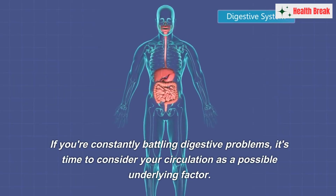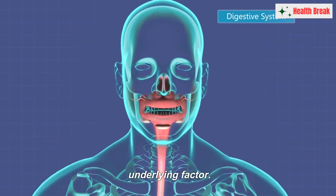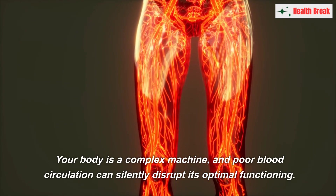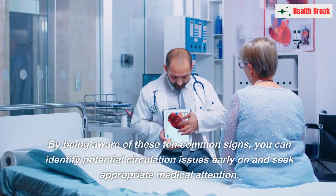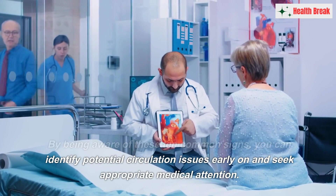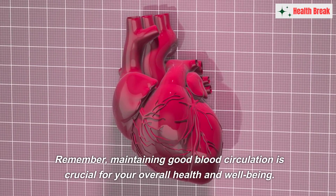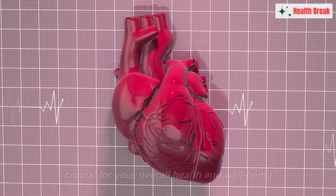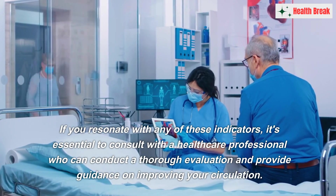If you're constantly battling digestive problems, it's time to consider your circulation as a possible underlying factor. Your body is a complex machine, and poor blood circulation can silently disrupt its optimal functioning. By being aware of these 10 common signs, you can identify potential circulation issues early on and seek appropriate medical attention.